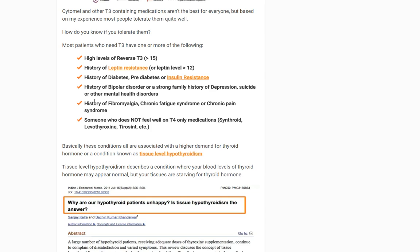Another group includes those with a personal history of fibromyalgia, chronic fatigue syndrome, or chronic pain syndrome — these share a lot of similar symptoms so I group them together. And lastly, someone who does not feel well on T4-only medication like Synthroid or levothyroxine. If you're not feeling well on T4-only but you're experiencing symptoms of hypothyroidism, that's a red flag you might have a condition called hypothalamic obesity disorder, which is treated in a completely different way.